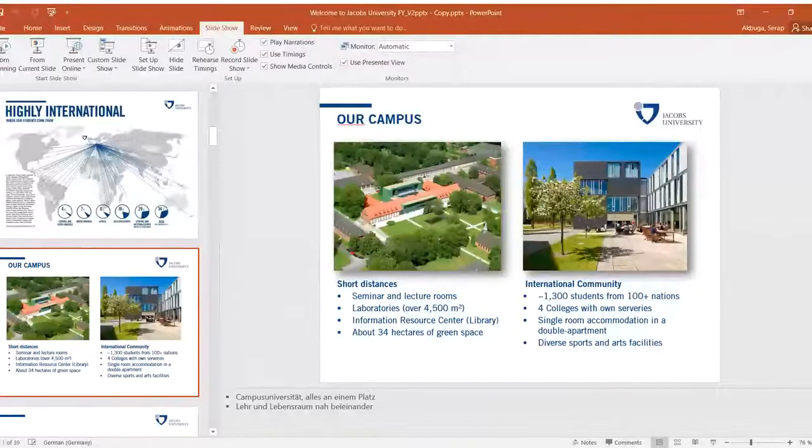I'll quickly cover the requirements for the master's program and application deadlines. For students who need a visa for Germany, they should apply before the first of June each year. For students who do not need a visa for Germany, the deadline is the 15th of July.